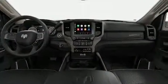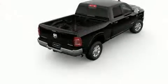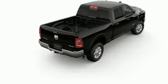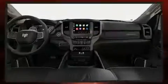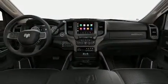A wealth of standard features mean that you no longer have to sacrifice, such as remote keyless entry, voice-activated navigation, an automatic dimming rear-view mirror, a trailer hitch, and a blind-spot monitoring system.